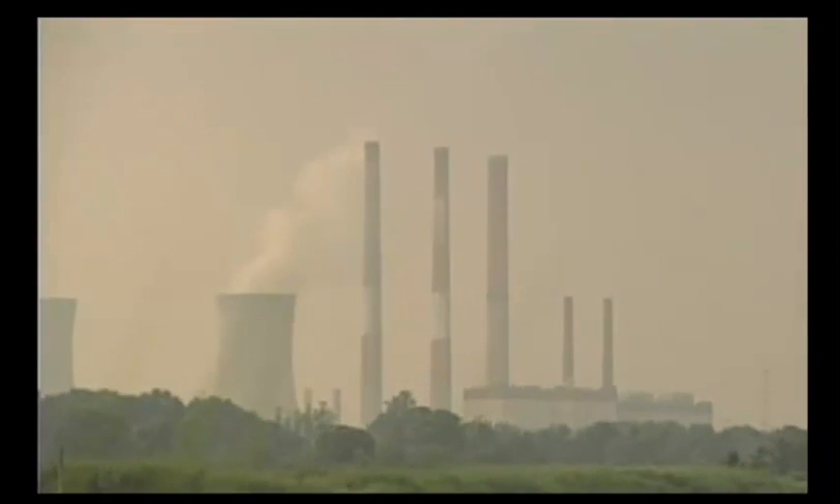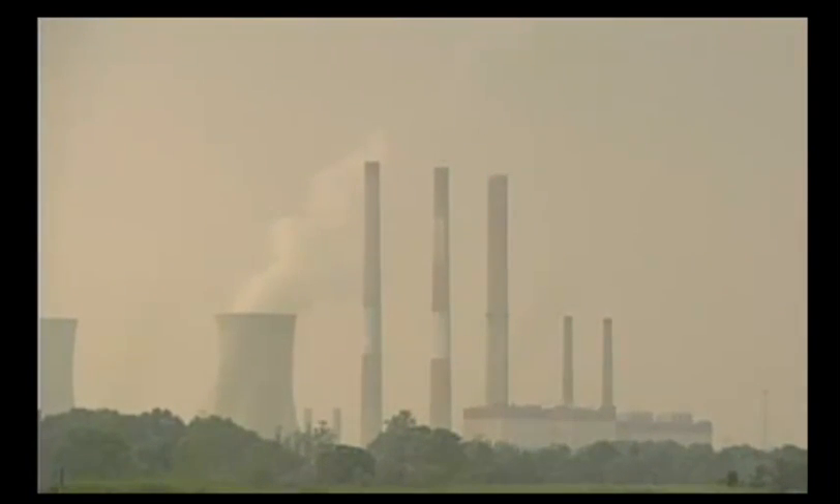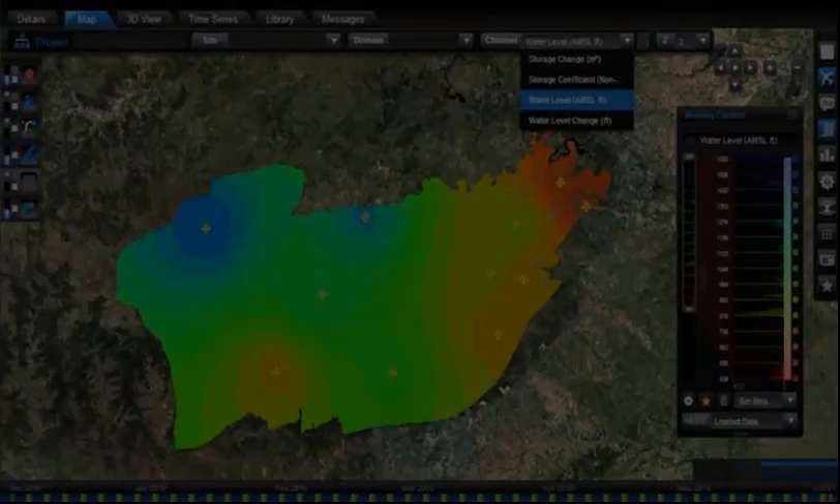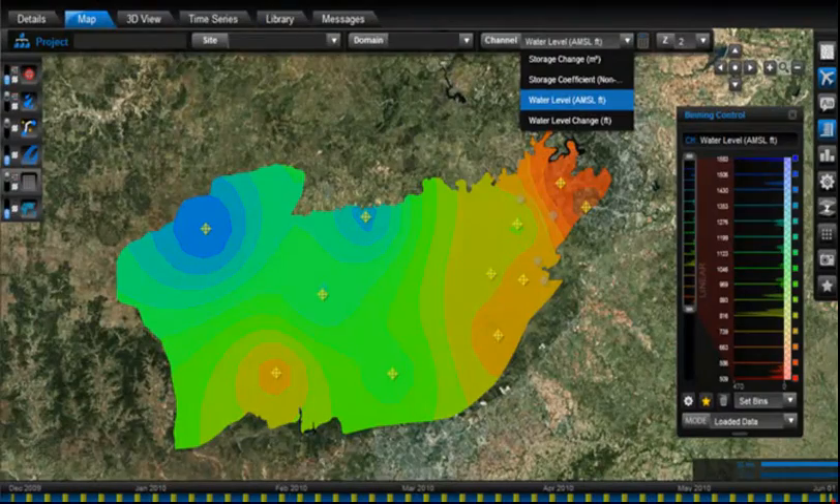The environment can be complex and dynamic. Observations must be converted to actionable information. With the patented Waiora platform, Groundswell Technologies is efficiently delivering clear, meaningful information over space and time to help environmental resource decision makers effectively manage our precious resources.